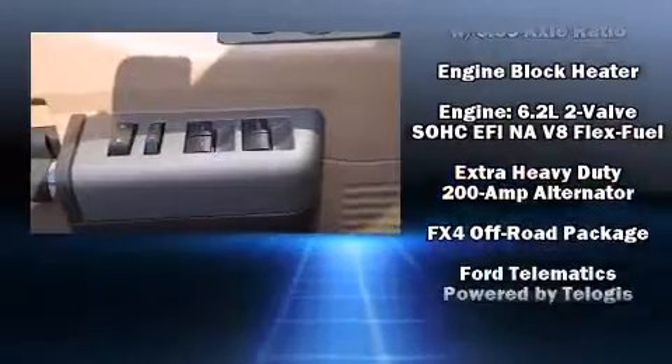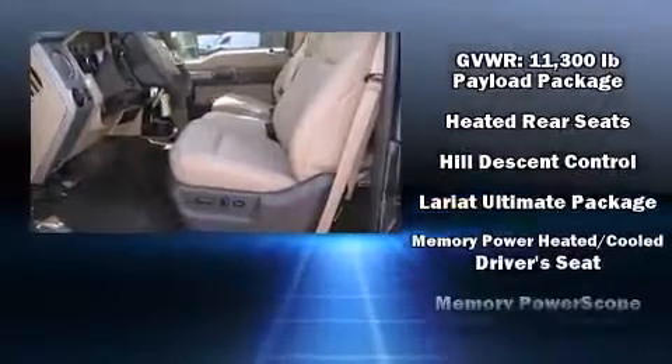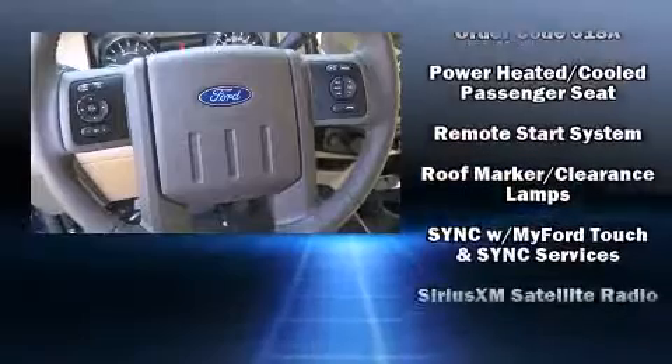Passengers are protected by various safety and security features including dual front impact airbags, brake assist, a security system, and four-wheel disc brakes with ABS.